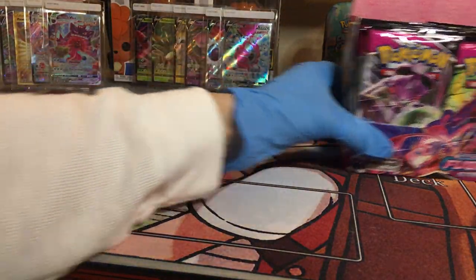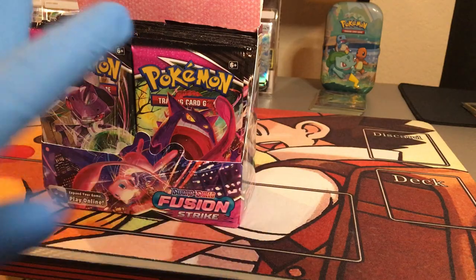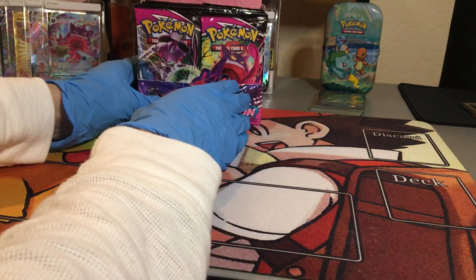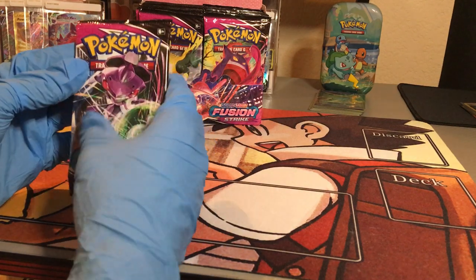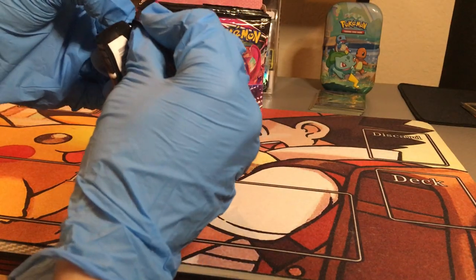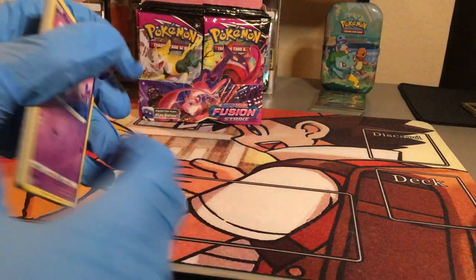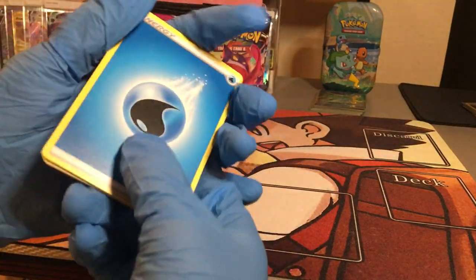We are beginning Fusion Strike Sword and Shield booster box number two — team left versus team right. We're going to continue the tradition. We aren't going to mix any of the packs; we're just going straight into it. If you are team left or team right, please send your luck — I will be congratulating you at the end. We are so excited to be opening another Fusion Strike booster box because it's so much fun and we've had very good luck so far.